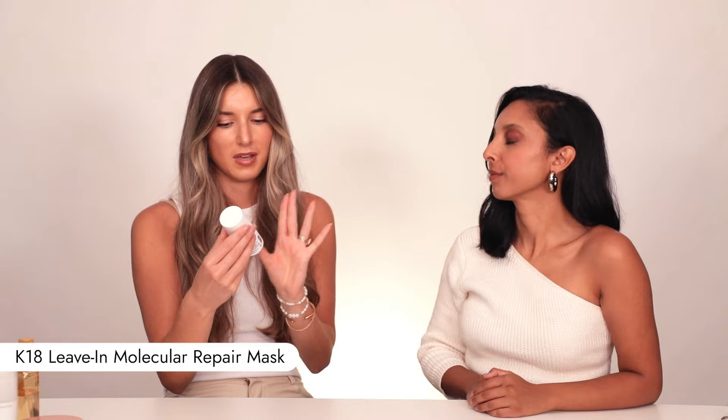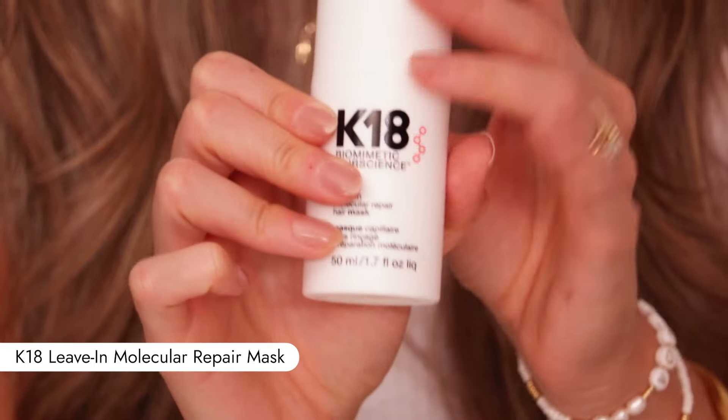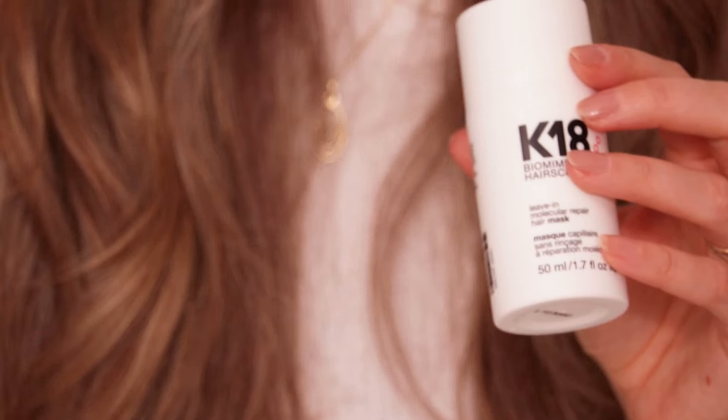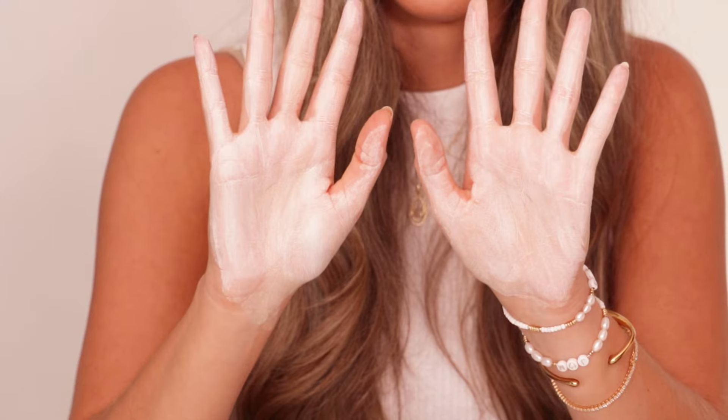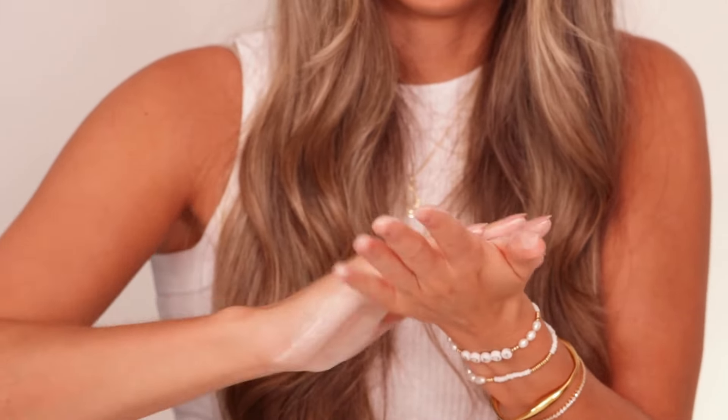Sometimes I will go in with the K18 leave-in molecular repair hair mask — an icon. If I'm doing this, I'll actually skip the conditioner and mask and just pop this in. It only has to be in for four minutes and then you can wash it out, but I just like to leave it in. There actually is a hack when you're applying it — I just keep emulsifying it. You can add a little bit more water and it'll kind of puff up a bit, then apply it to damp hair. It goes such a long way.